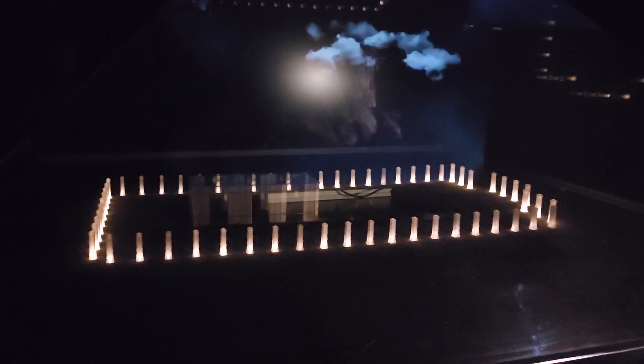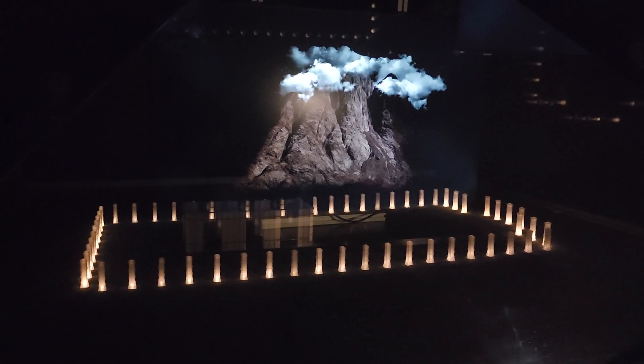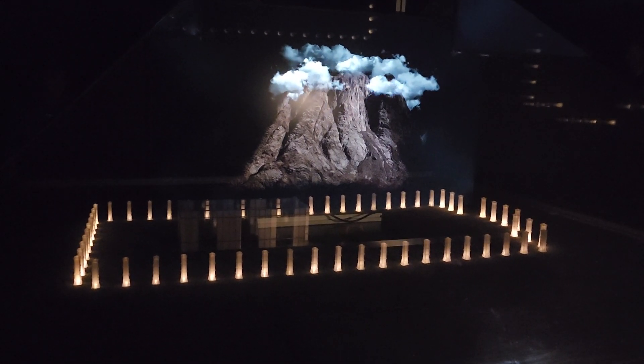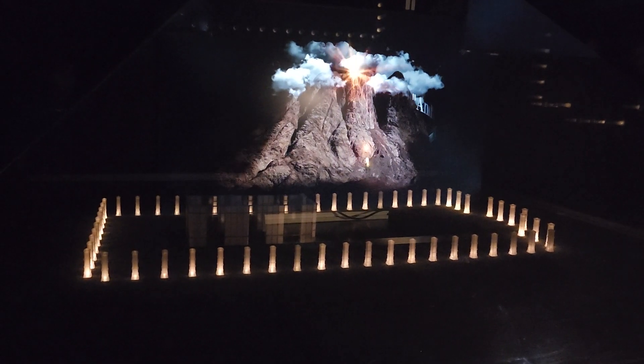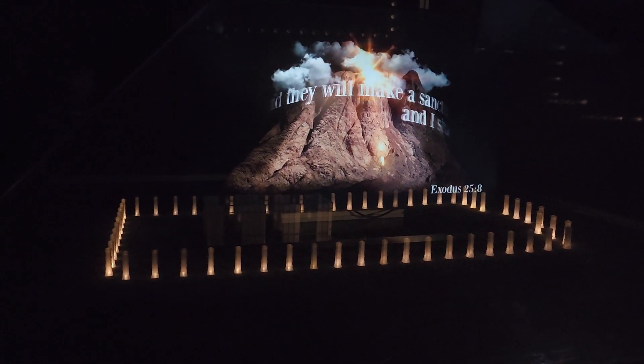We've left Egypt. Oh, this is cool — that's awesome. Back at the foot of Mount Sinai, we were commanded for the first time to build a tabernacle.